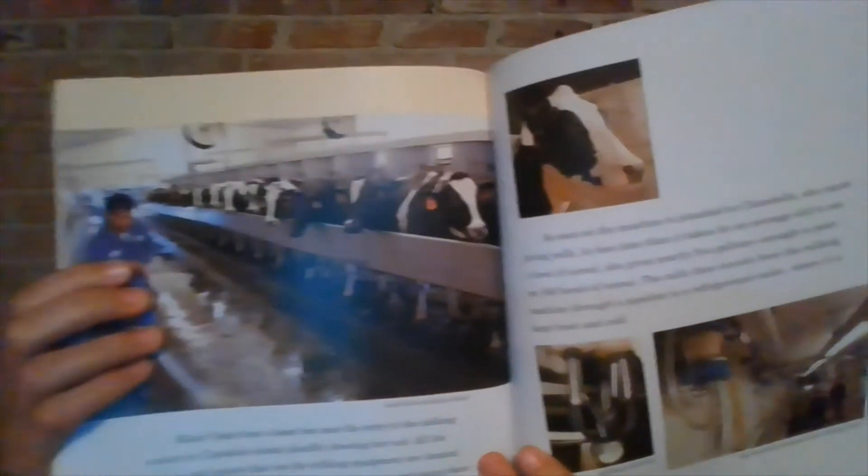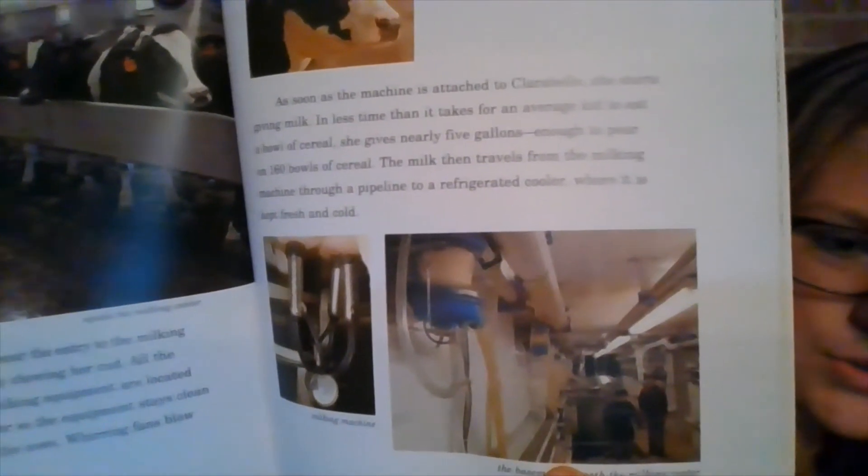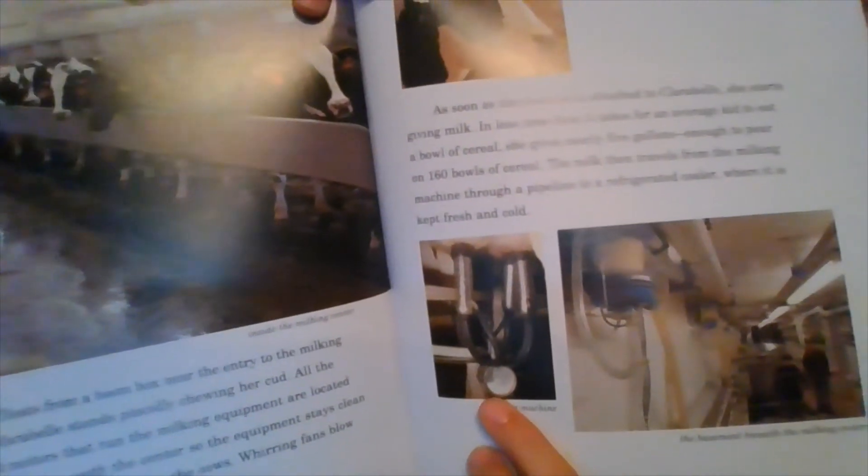Music floats from a boom box near the entry to the milking center as Clarabelle stands placidly chewing her cud. All the pumps and monitors that run the milking equipment are located in the basement beneath the center, so the equipment stays clean and the center remains quiet for the cows. Worrying fans blow fresh air through the building. As soon as the machine is attached to Clarabelle, she starts giving milk. In less than the time it takes for an average kid to eat a bowl of cereal, she gives nearly five gallons — enough to pour 160 bowls of cereal. The milk then travels from the milking machine through a pipeline to a refrigerated cooler, where it is kept fresh and cold. And this is the basement where the milk goes to the coolers, and that is what gets placed on a cow that milks them.